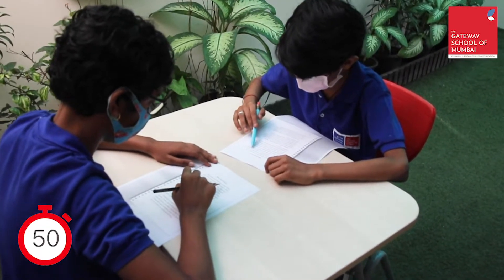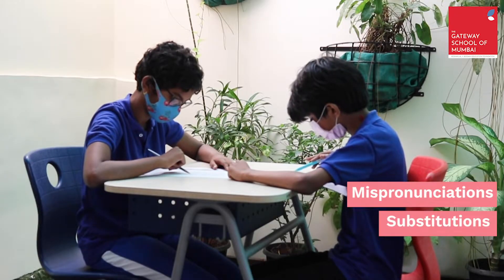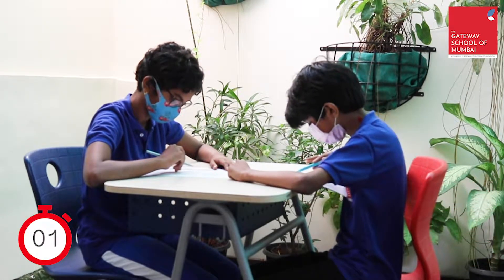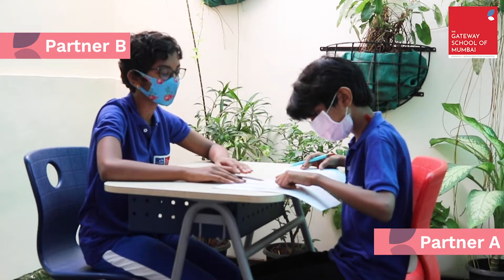Partner B listens quietly and marks any mistakes on the paper that Partner A has made. Mistakes can be mispronunciation, substitution, or omissions. The last word that Partner A reads is marked. Then Partner B should show Partner A's paper to him and explain the mistakes that he has made.